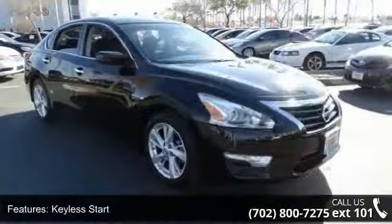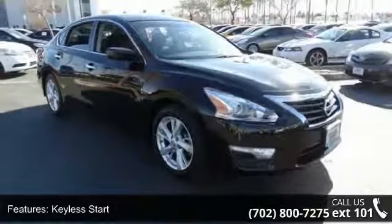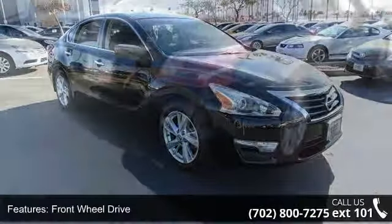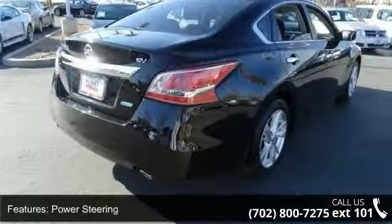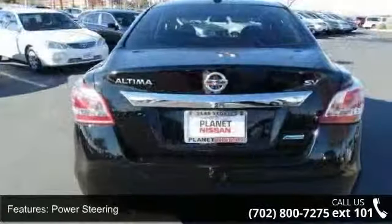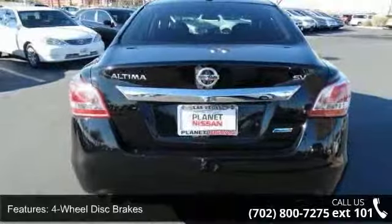This vehicle's top features include keyless entry, passenger airbag sensor, emergency trunk release, front reading lamps, engine immobilizer, security system, rear bench seat, remote trunk release, and CD player.